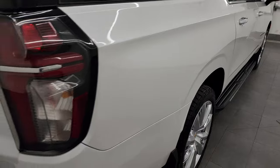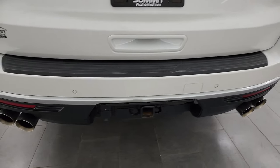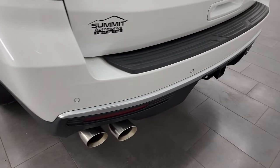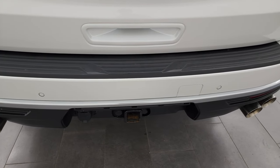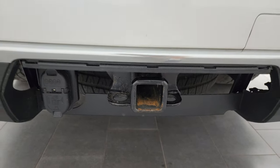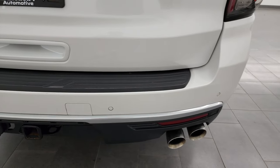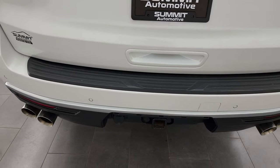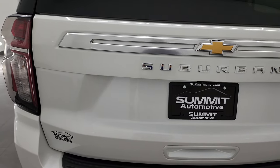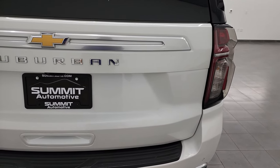Coming around to the back of the vehicle, you get the quad-tipped dual rear exhaust — that's actually what tipped me off that it had the 6.2 instead of the 5.3. You get the full towing package, which includes the receiver hitch, 4-pin and 7-pin wiring, and the backup parking sensors. Full disclosure: we do not have the cover for the receiver hitch — this was a trade-in and it didn't come with it.